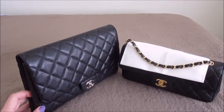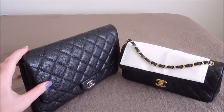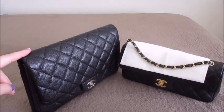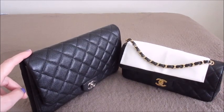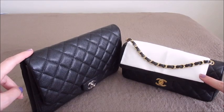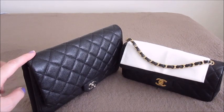Hello everyone. Today I'm going to compare two bags. One is the Chanel Clutch with Chain — right here in Caviar with Silver Hardware. The other is the Chanel East West Flap, also in Caviar but with Gold Hardware. I just pulled them straight out of my closet. I store this one with a little piece of cloth underneath the chain so the chain never directly hits the bag.